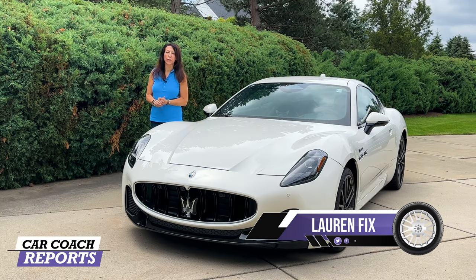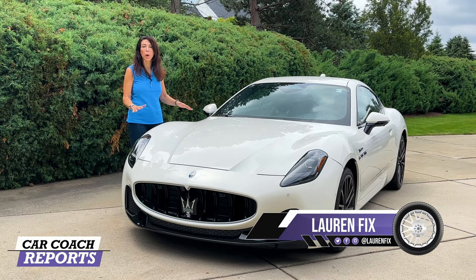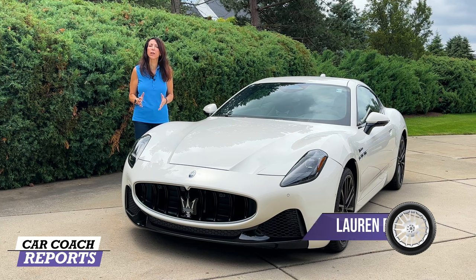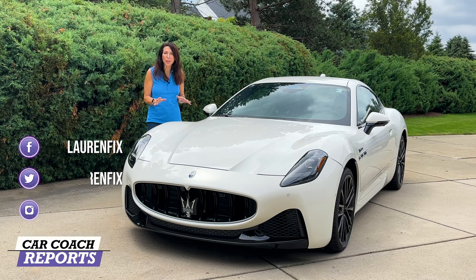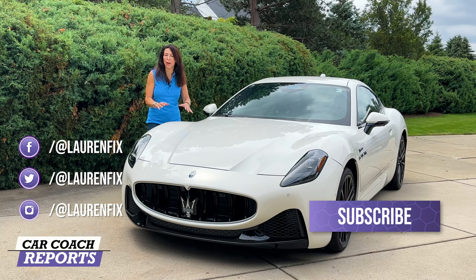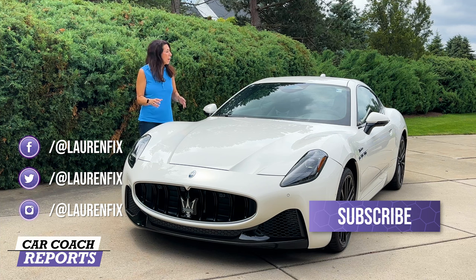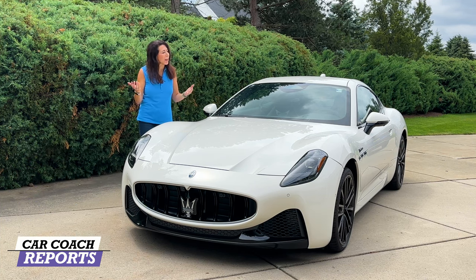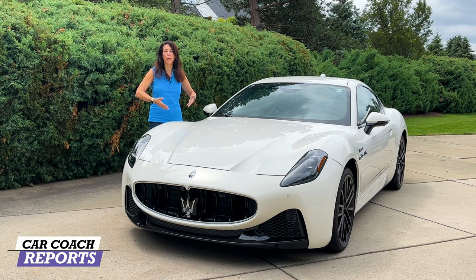Welcome back to the channel, I'm Lauren Fix and this is the 2024 Maserati GranTurismo. This is a throwback to its history because Maserati is about performance, but what this car gives you is the best way to get from point A to point B in a very cool looking car that makes you smile. It has luxury, it has performance, and you get to look really cool driving it.